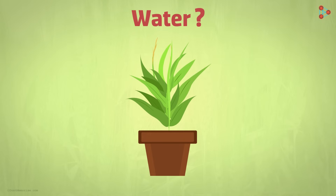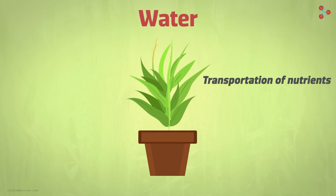Why do plants need water? The same reasons for which humans need water. Water constitutes a major part of the plant body. This water helps plants to transport the nutrients in their body and is quite important for the growth of the plant.